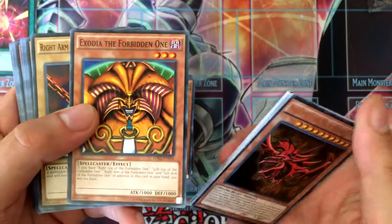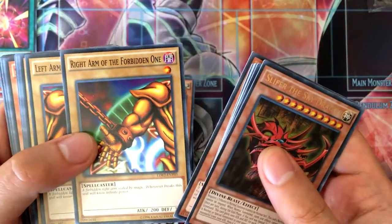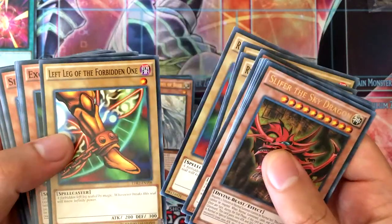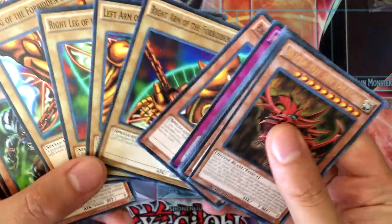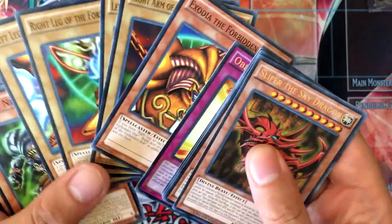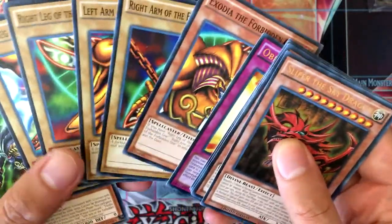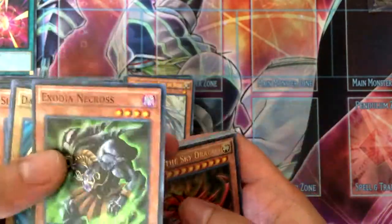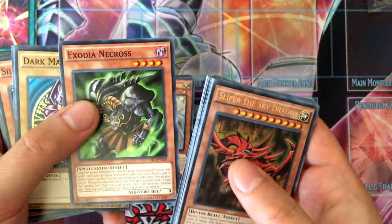Then we got Exodia the Forbidden One, Right Arm of the Forbidden One, Left Arm of the Forbidden One, Right Leg of the Forbidden One, Left Leg of the Forbidden One. Exodia is one of my favorite archetypes just because it's an unconventional win that could happen at any time. Exodia Necros as well.